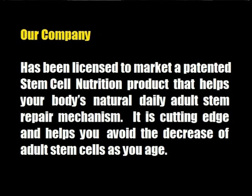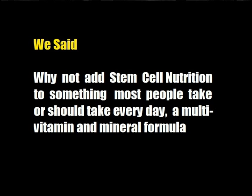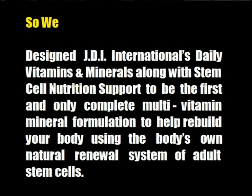Our company has been licensed to market a patented stem cell nutrition product that helps your body's natural daily adult stem cell repair mechanism. It is cutting edge and helps you avoid the decrease of adult stem cells as you age. We said, why not add stem cell nutrition to something most people take or should take every day — a multivitamin and mineral formula. So we designed JDI International's daily vitamins and minerals along with stem cell nutrition support to be the first and only complete multivitamin mineral formulation to help you build your body using the body's own natural renewal system of adult stem cells.